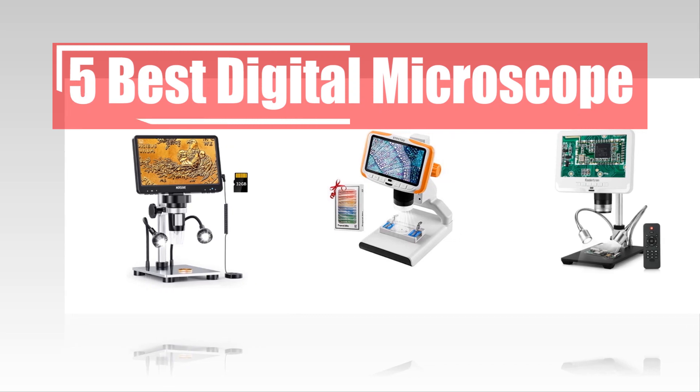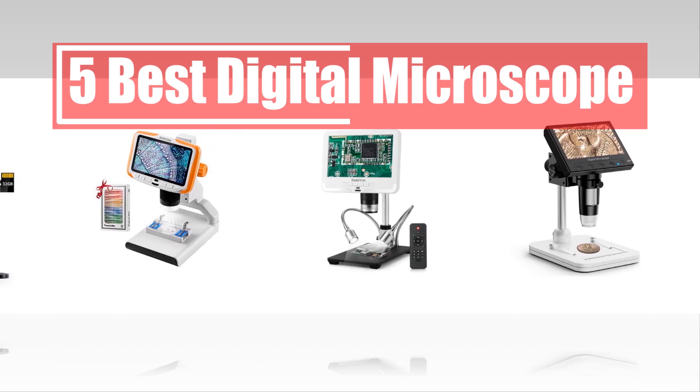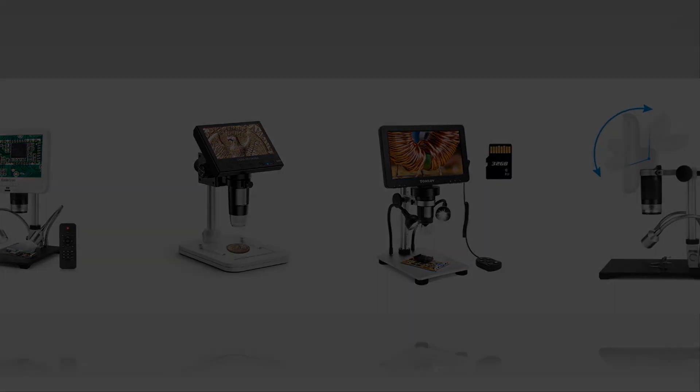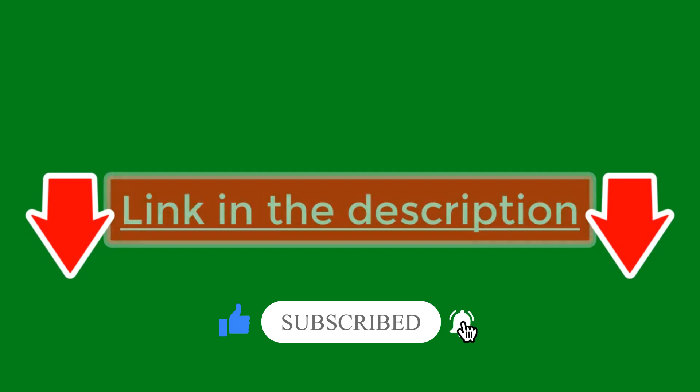In today's video, we are going to look at the top 5 best digital microscopes available on the market. We researched the web and read lots of real user reviews before creating this digital microscope list. If you want more information and updated pricing on the digital microscopes mentioned, be sure to check the description, subscribe to our channel, and press the bell button for more informative videos.